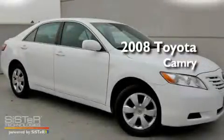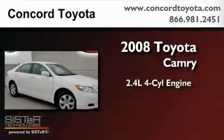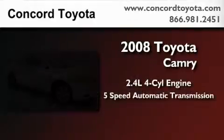This is a certified pre-owned 2008 Toyota Camry. It has a 2.4-liter 4-cylinder engine and a 5-speed automatic transmission.